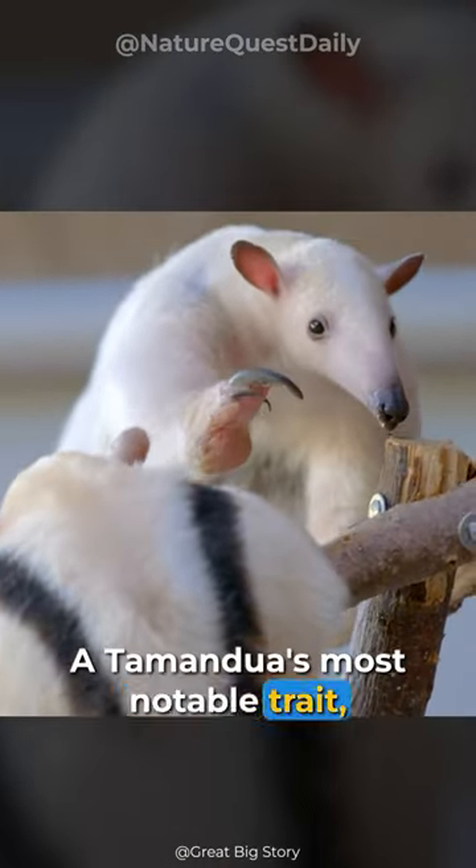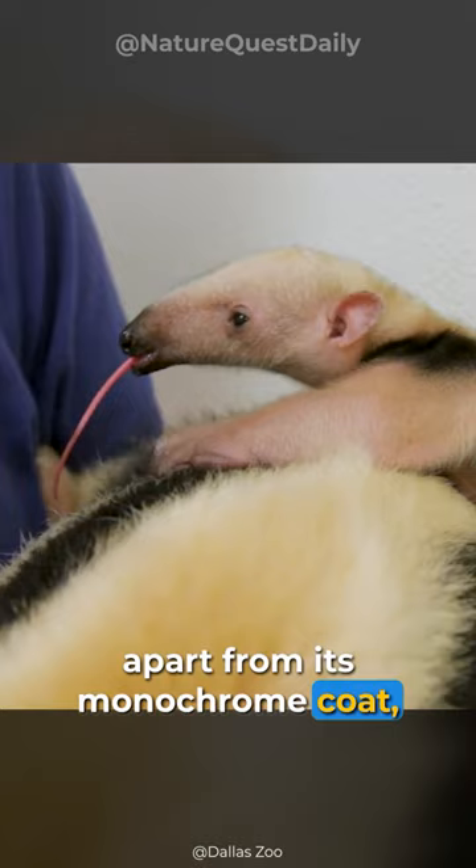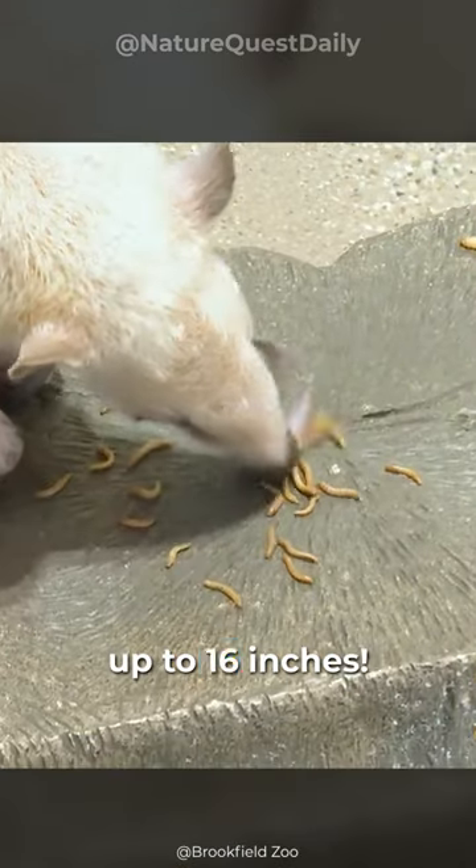A Tamandua's most notable trait, apart from its monochrome coat, is its long, sticky tongue that can extend up to 16 inches.